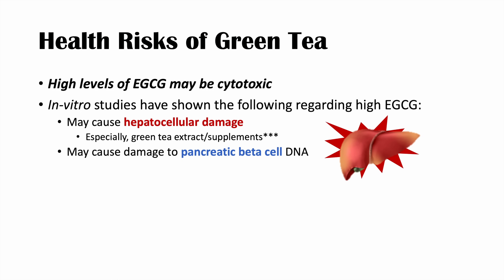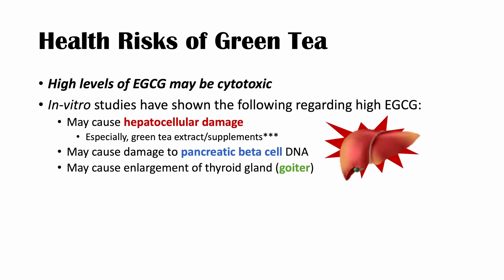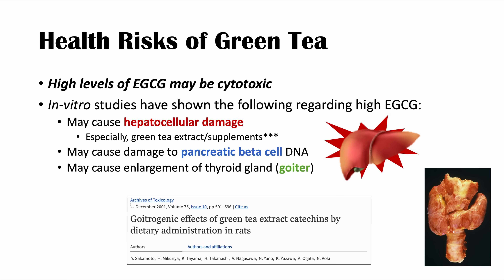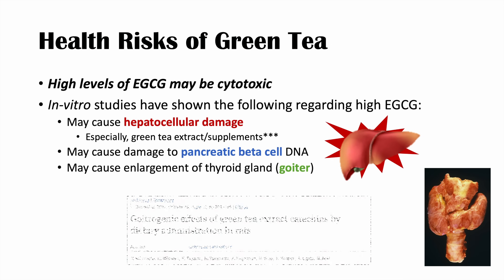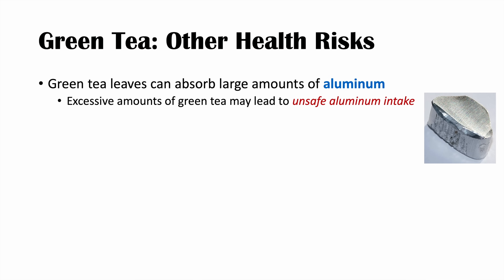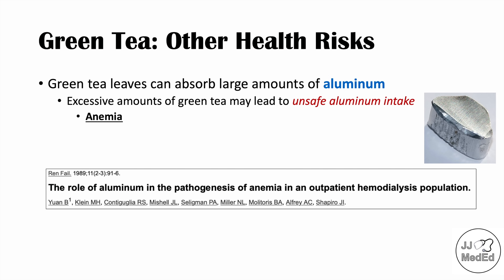High levels of EGCG may also cause damage to pancreatic beta cell DNA, as seen in an animal study in streptozotocin-induced diabetic rats. EGCG may also cause enlargement of the thyroid gland — a goiter — as noted in the article 'Goitrogenic Effects of Green Tea Extract Catechins by Dietary Administration in Rats,' another animal model. Additionally, green tea leaves can absorb large amounts of aluminum, and consuming large amounts can lead to unsafe aluminum intake and eventually anemia, as discussed in an article on aluminum's role in the pathogenesis of anemia in hemodialysis patients.